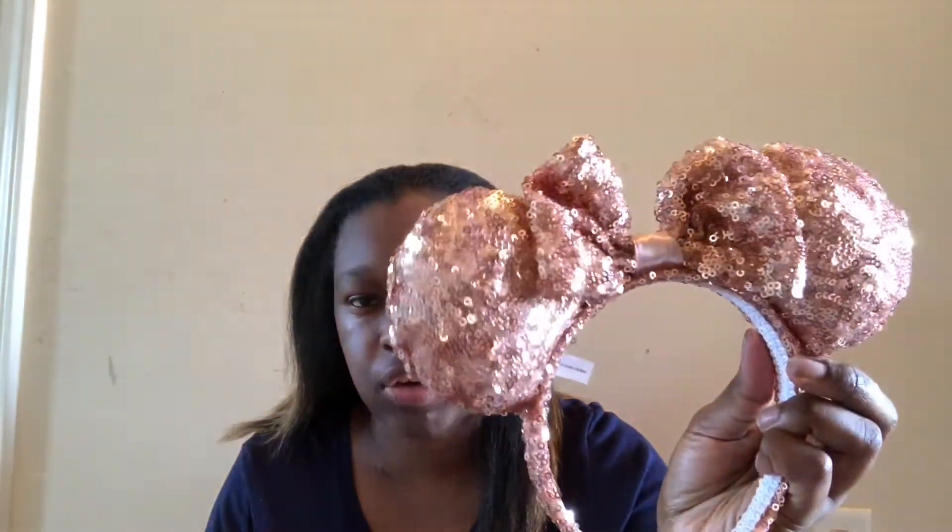The next pair of ears I got at Charming Charlie's — they were doing a Mickey's 90th birthday special with certain merch. I ended up getting these rose gold ones. I'm not sure if they still have them, so correct me in the comments if you know exactly which ones these are.